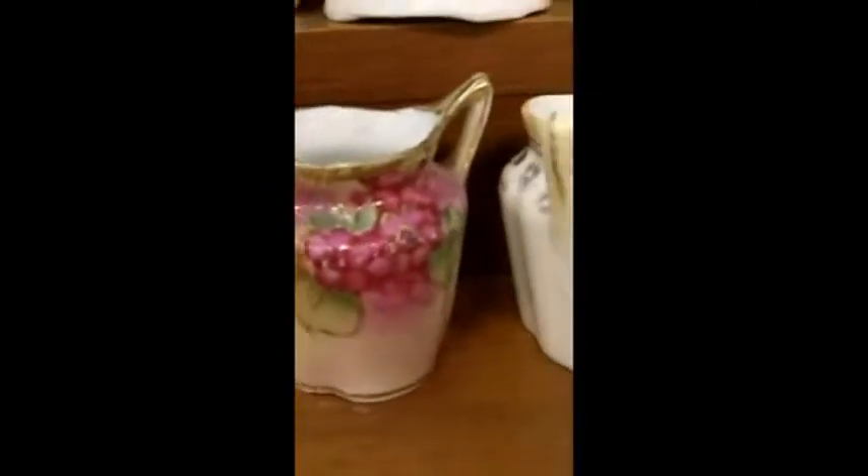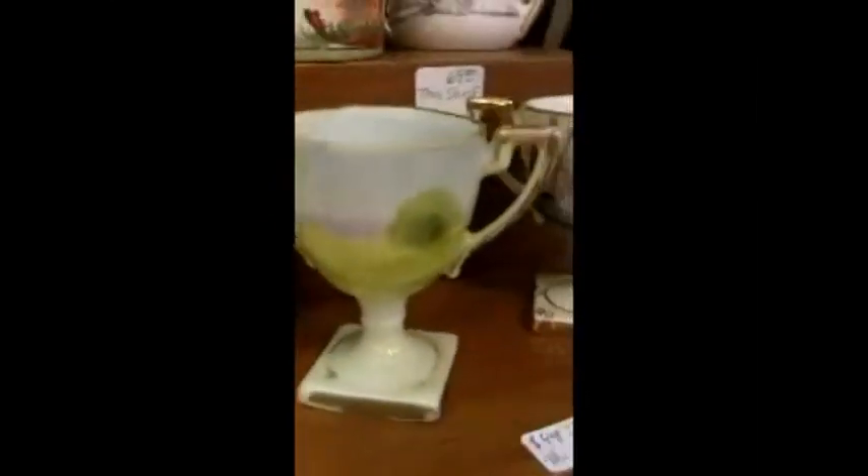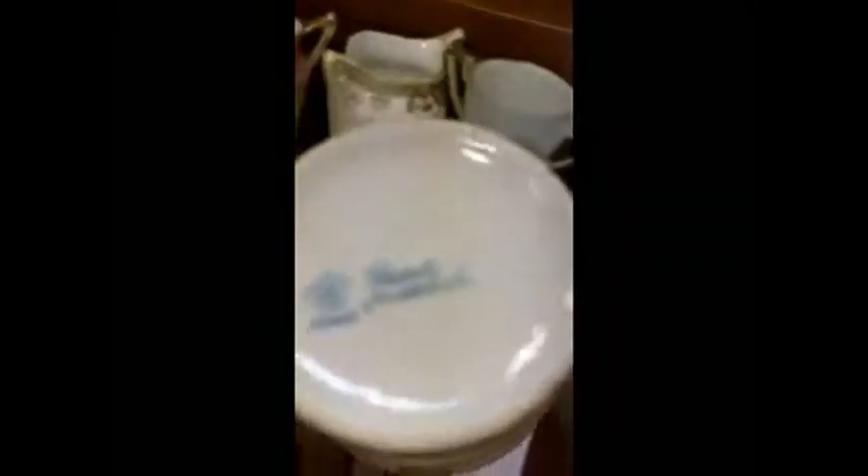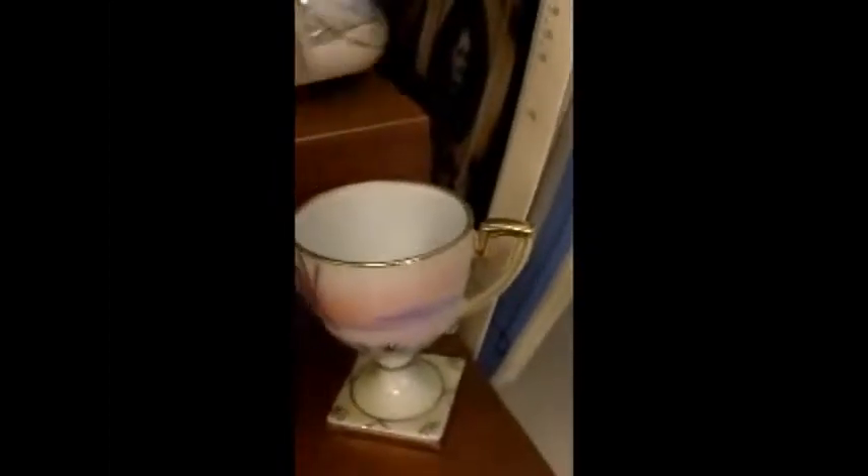Some of them are pedestal-shaped. Some of them have three handles. You can see this one back here has three handles. If you look on the bottom, you can see that it says Nippon, hand-painted.